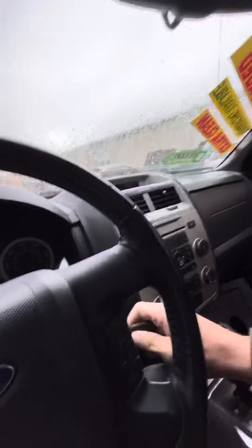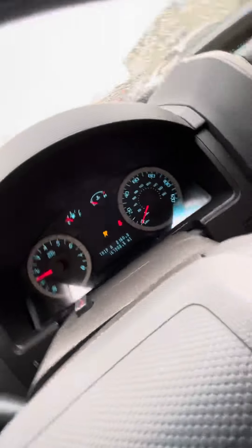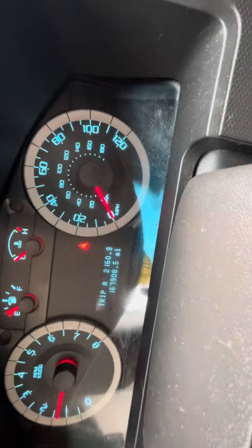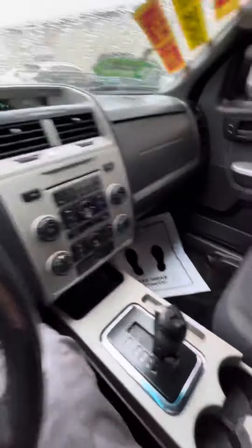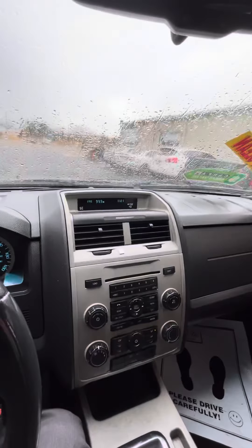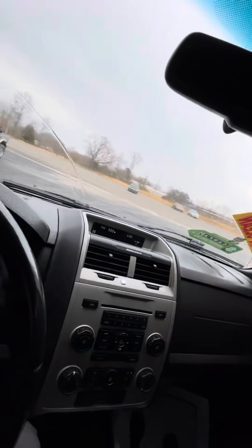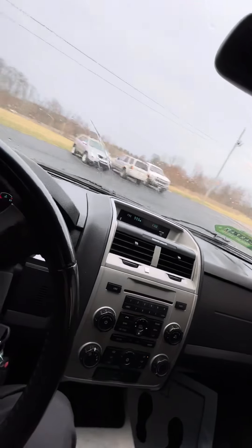Let me check the miles really fast — 167,908 miles. Drives smooth.